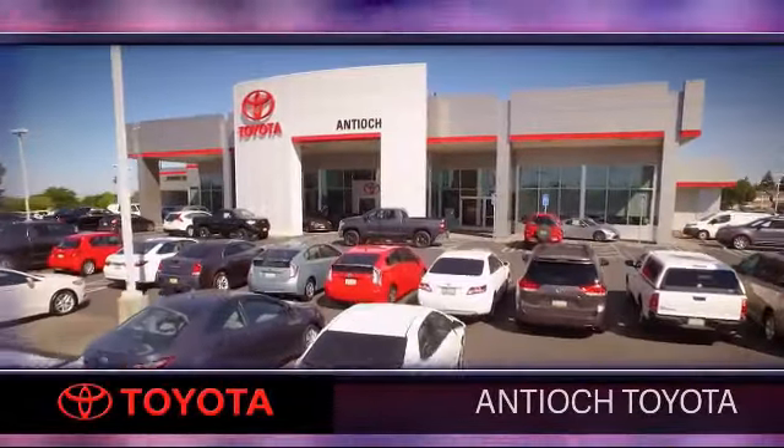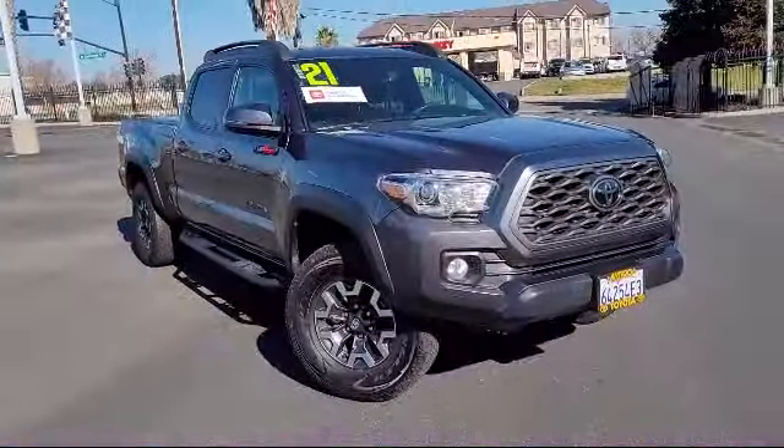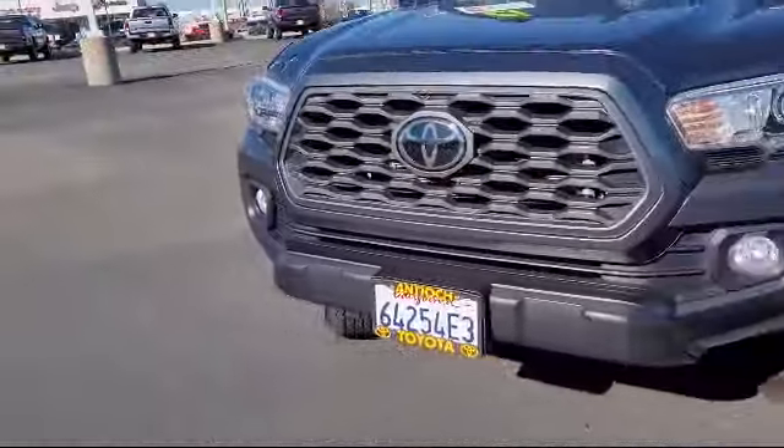Welcome to Antioch Toyota, and here's a look at another one of our premium vehicles from our huge selection of cars, trucks, and SUVs. This vehicle comes equipped with Smart Device Integration and Bluetooth Smartphone Integration.